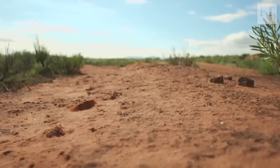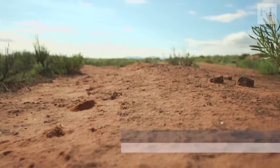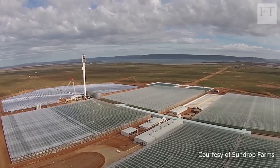How do you feed a growing global population in a world facing a shortage of farmland and water and rising energy costs? Next month, Philip Son Weber, Chief Executive of Sundrop Farms, will formally open a high-tech greenhouse facility in the Australian outback, which he believes is part of the solution.